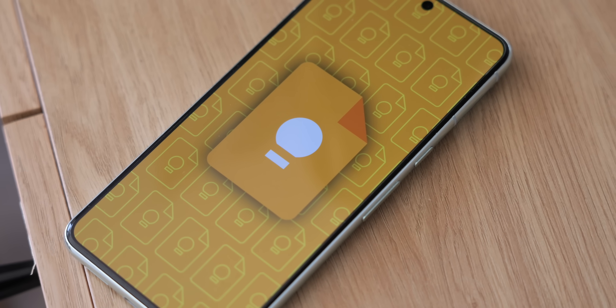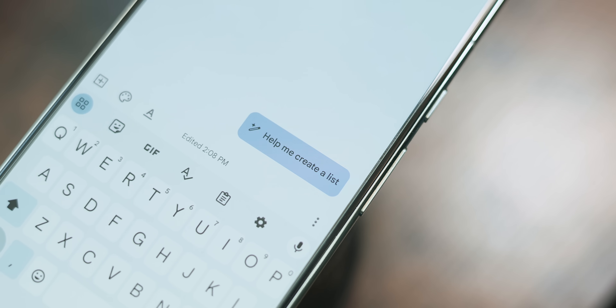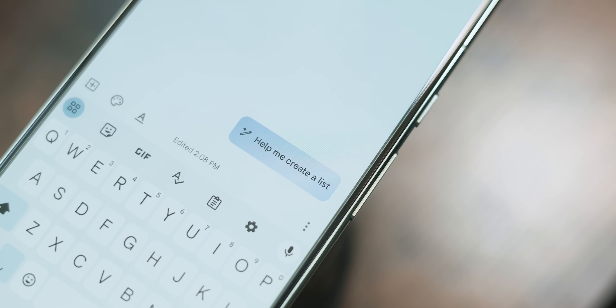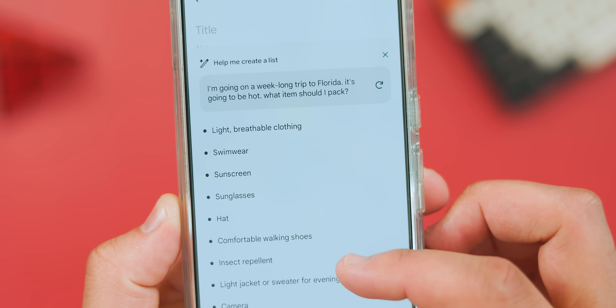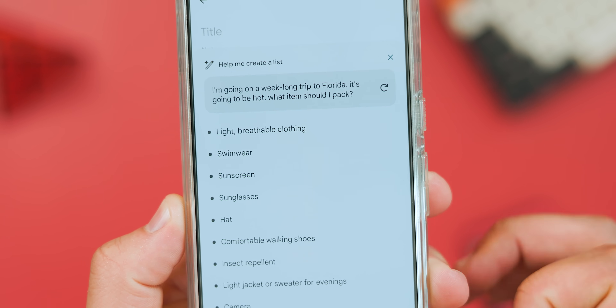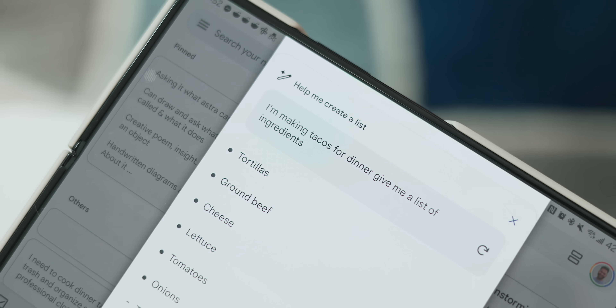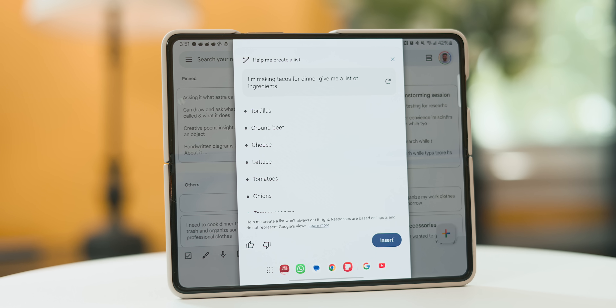To my surprise, there's not even a strong AI presence within Google Keep. All we have is a Gemini-based "help me create a list" feature where you can enter a prompt to generate ideas for a list you're putting together. In practice, I find this feature isn't meant to be the perfect end-all be-all that predicts everything you need, but more so to help make sure you have a solid foundation and don't forget the essentials. I use it often whenever I have a somewhat large packing list, especially when I'm traveling because I'm always forgetting something somehow, some way. And those are just the core features built into the app.